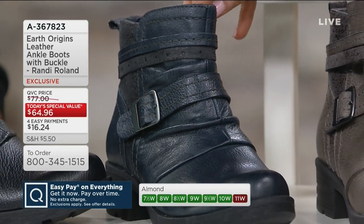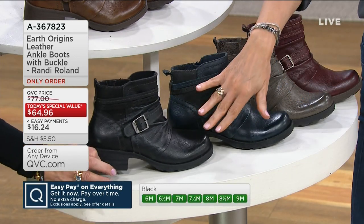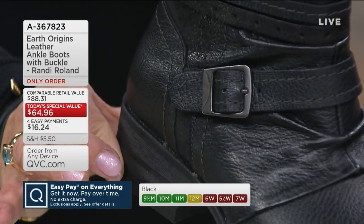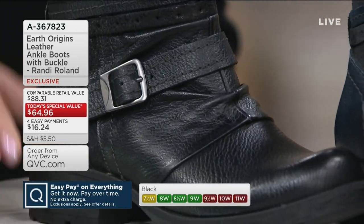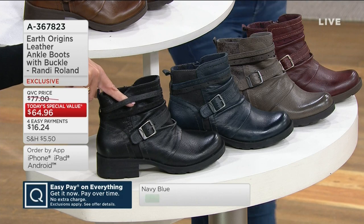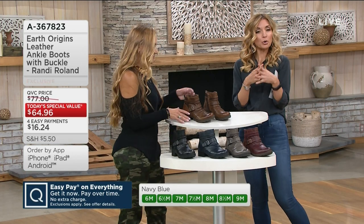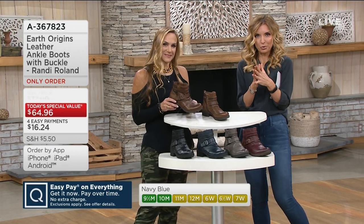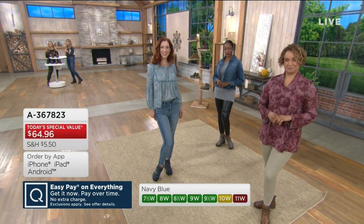The navy is by far the most limited, so if that's what you're digging, do not wait. And then there's the no-brainer — even if you have a few black boots, they work. The black boot, $64.96 — spread it out over four easy monthly payments. You can only find them here at QVC at this price tag. Earth Brands is a national brand, been around for many years, and that great relationship is why we're able to bring you price tags that simply don't match what you'd see in the market.